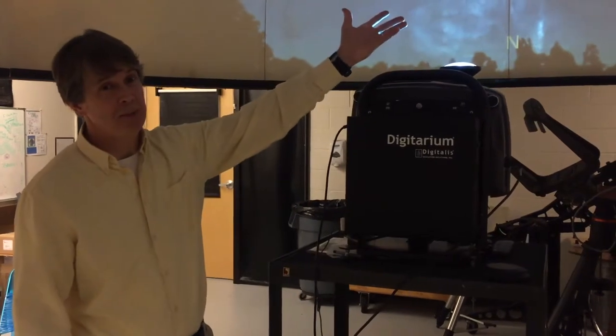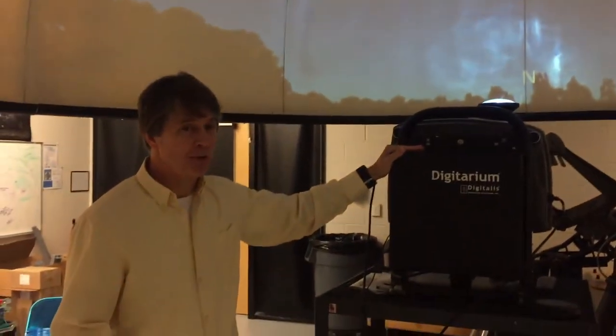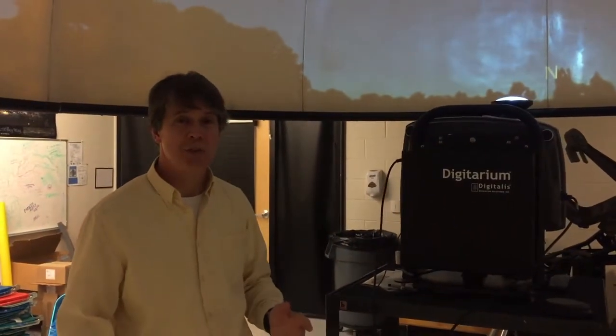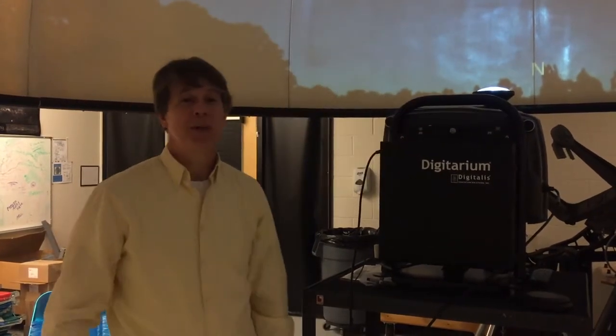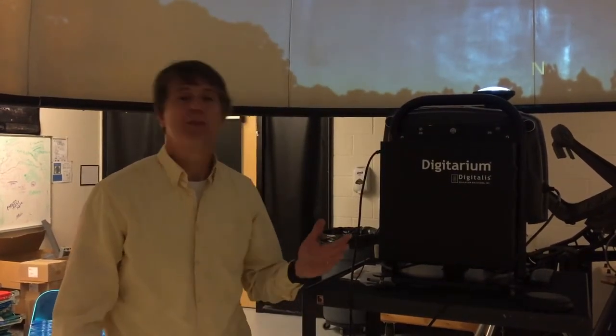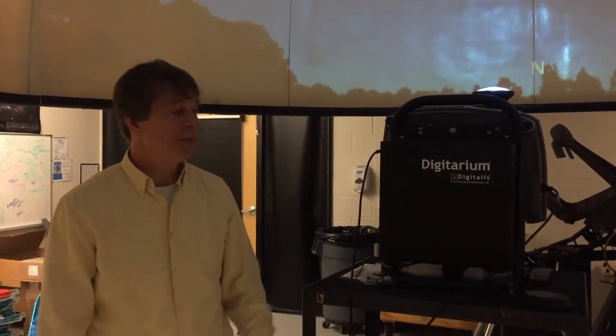This is a planetarium. It's a big dome that this fancy projector projects the stars on. Don't get it confused with an observatory. An observatory is a little different — that's when you have a big telescope that looks out a hole in a big dome at the actual sky. This is different. This is where you project the sky onto that dome so you can see what goes on out there.